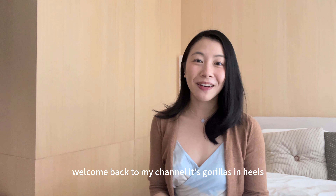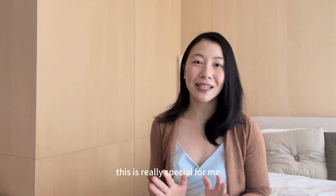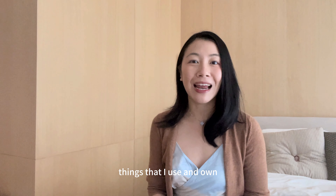Hi guys, welcome back to my channel, it's Gorillas in Heels. Today I'll be sharing with you 10 brands or items that you need to check out if you're visiting London. This is really special for me having lived in London for a couple of years, and these are some of my favourite brands and things that I use and own.